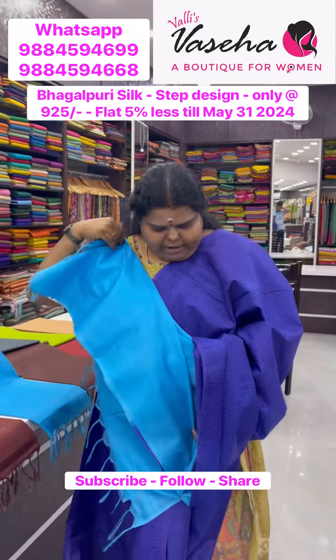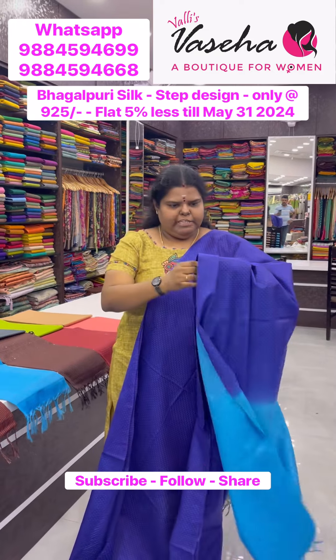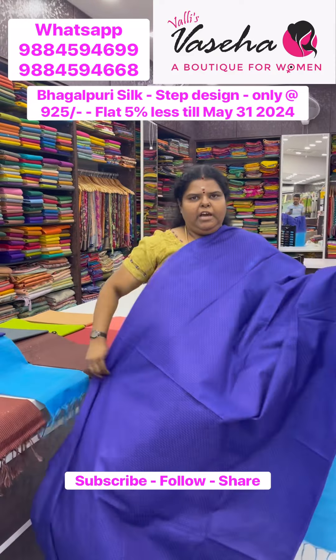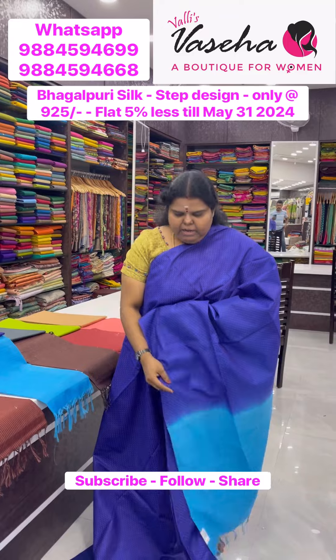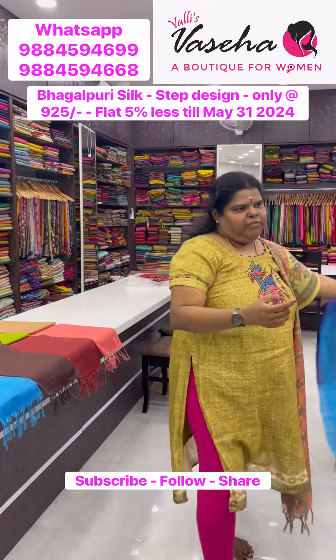Contrast colors restocked — ten pieces available as of now. Violetish blue with light blue combination. Price is 9.25.